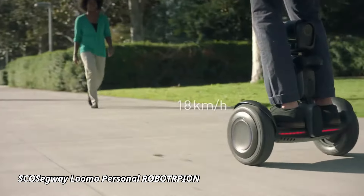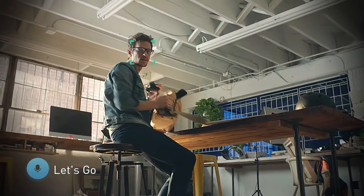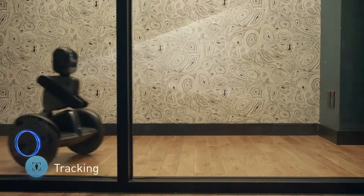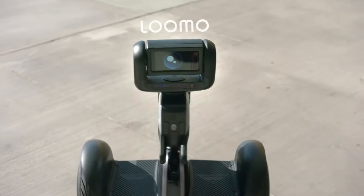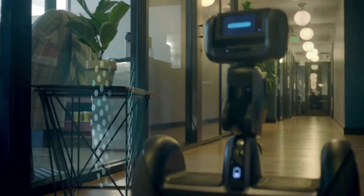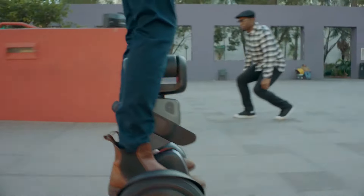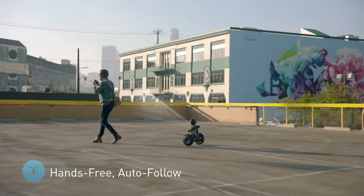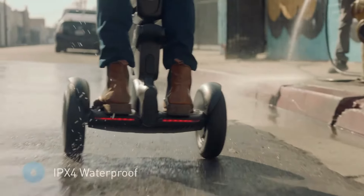Segway Lumo Personal Robot. The Segway Lumo Personal Robot is a futuristic blend of mobility and artificial intelligence, designed to make everyday life more convenient and fun. Lumo serves as both a personal transporter and a smart robot companion. It can be ridden like a mini Segway, allowing you to travel short distances with ease, and when you're done, it transforms into an intelligent robot that follows you around, interacts, and even carries small items.